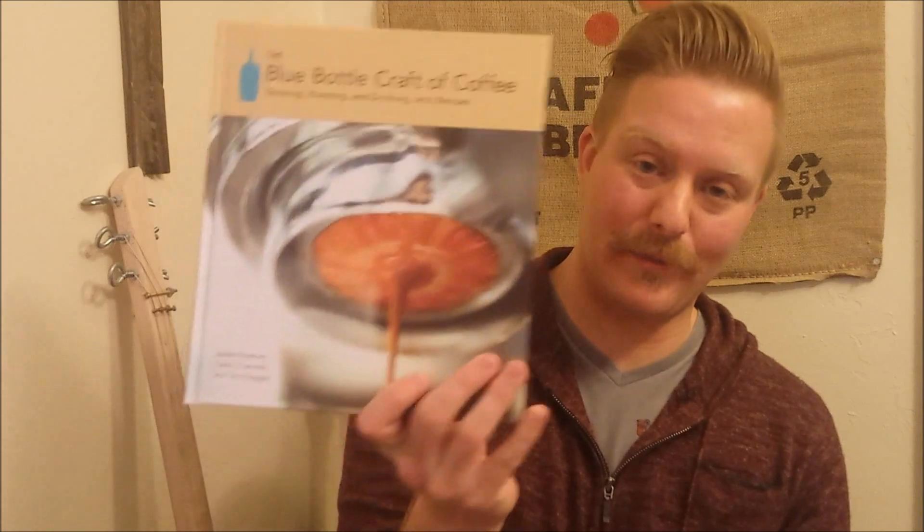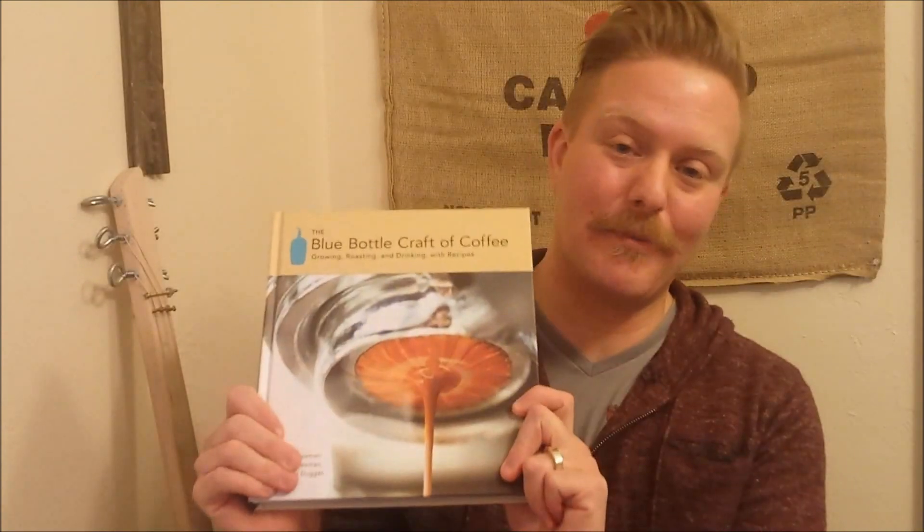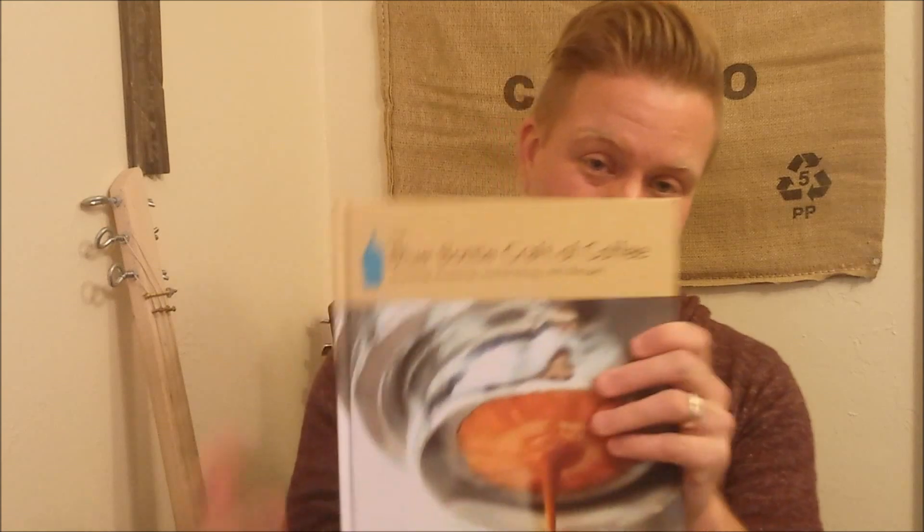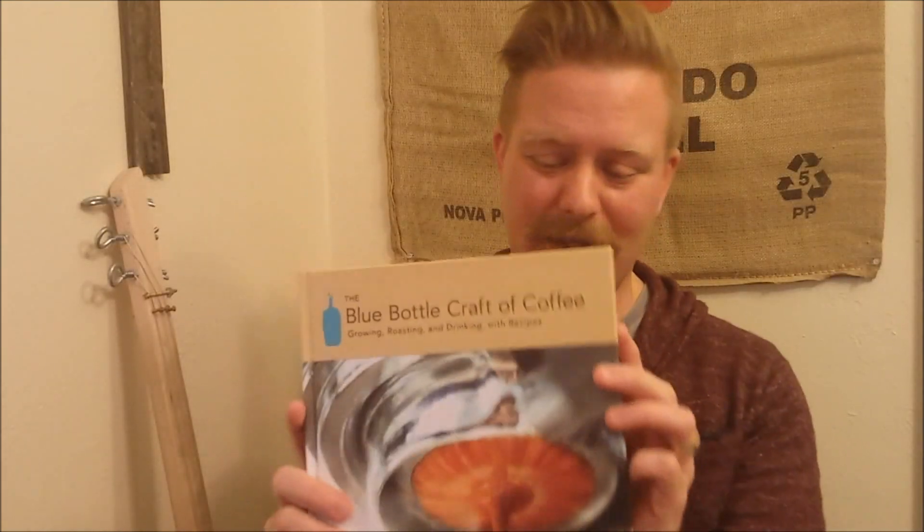Blue Bottle Coffee: Growing, Roasting, Drinking with Recipes. This book has been a tremendous help — it's very inspirational. It's the most used because I checked this book out probably 100 times this year from the library, and finally I got it as a gift for Christmas. If you haven't checked this out and you're a coffee lover, there are awesome tips on how to brew coffee and really good recipes.